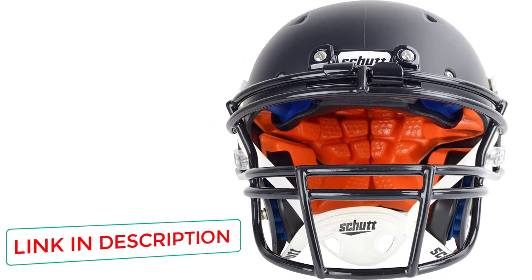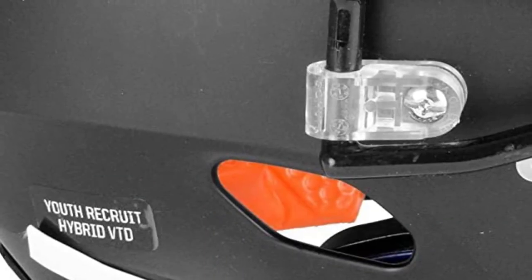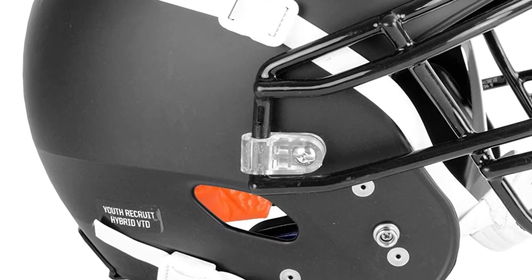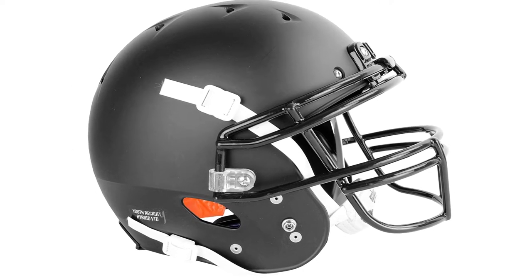The superb protection in the Recruit Hybrid VT-D Youth helmet is thanks to a combination of TPU and D30 foam. I personally wouldn't recommend it to players who are slow or have a weak neck. This helmet also comes with a soft cushion strap for comfort, as well as the DNA face mask, made with running backs, wide receivers, defensive ends, and tight ends in mind.